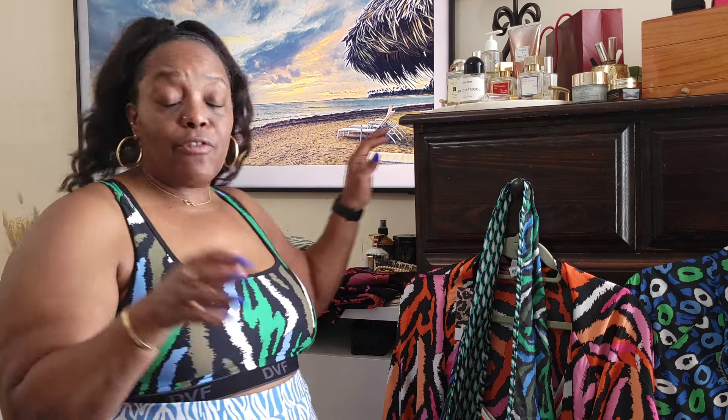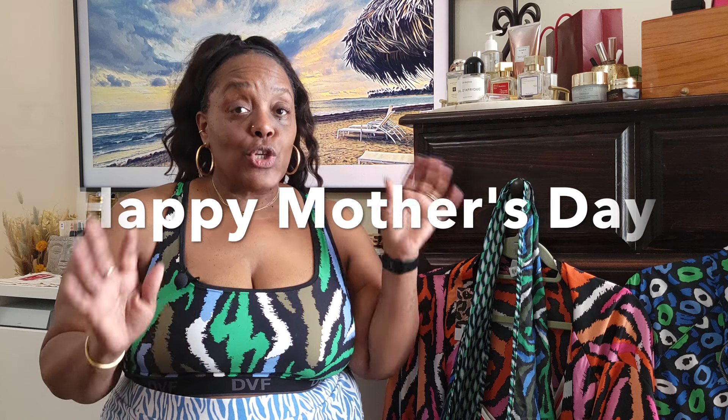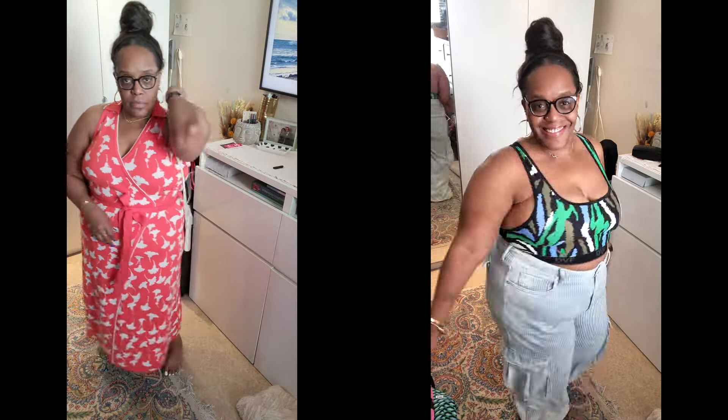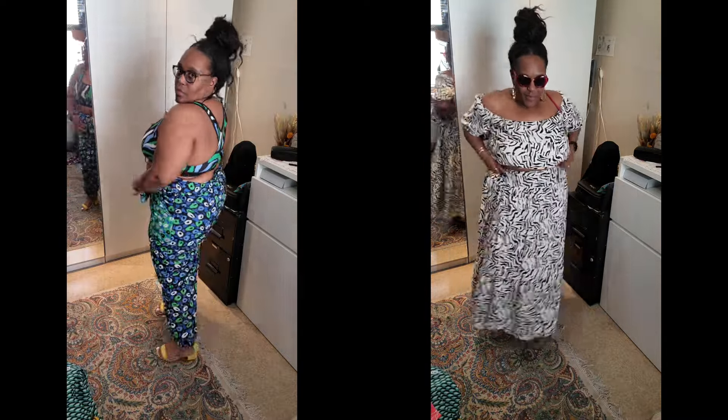That's the end of my haul, guys. Thank you so much for watching. Please like and subscribe. I'll try to get a video out every Sunday, so you should expect to see another one next Sunday. Have a great week and I will see you all soon. Bye!